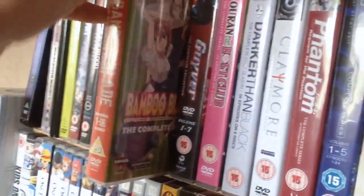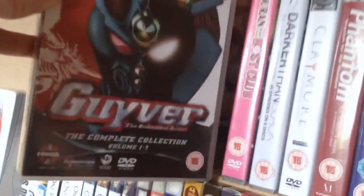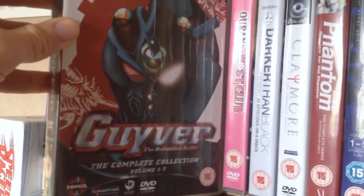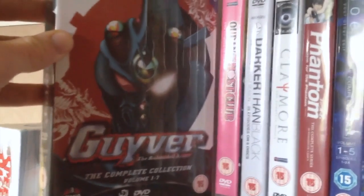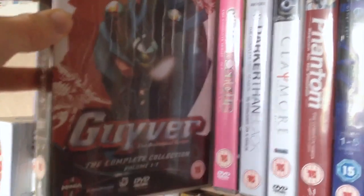I really look forward to watching Kaon. Then we have Bamboo Blade — complete series, all 26 episodes. This was a recommendation and I decided to pick it up. Then we have Gyver: The Bioboosted Armor. I kind of regret picking this up because it's so bad — I watched a few episodes and it was absolutely terrible. But because I own it, I've got this thing where if I own it I'm going to have to watch it and review it. So I expect a really bad review of this sometime in the next decade.